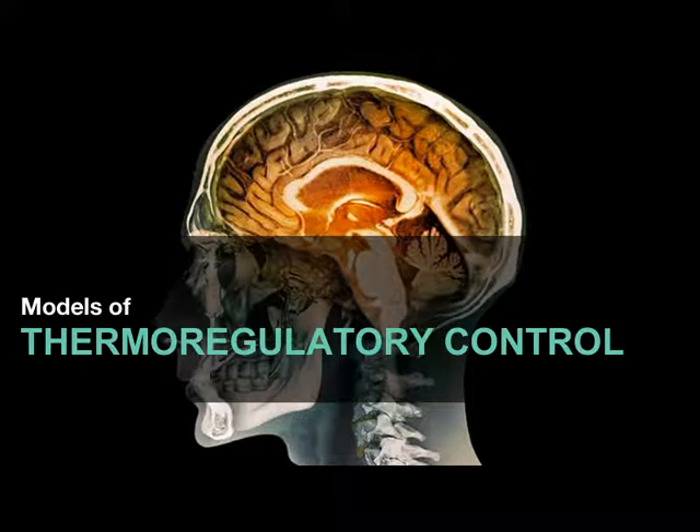Part two of our discussion on thermoregulation: models of thermoregulatory control. To this point, we have tried to understand how heat balance is affected, not why. This is why do we ever try to modify heat balance — what things in the body sense changes in heat flow, changes in conduction and convection, and how do we regulate our normal internal temperature.